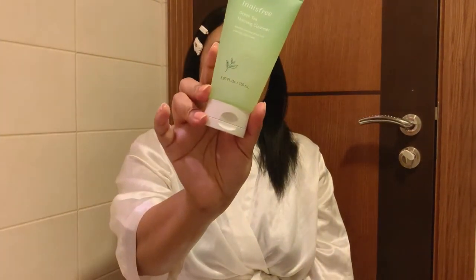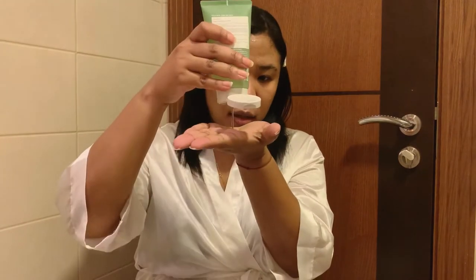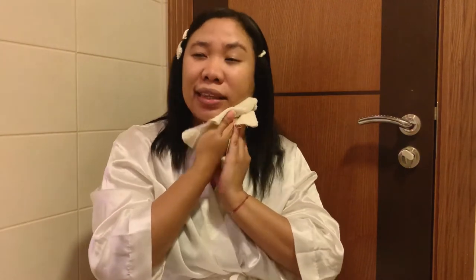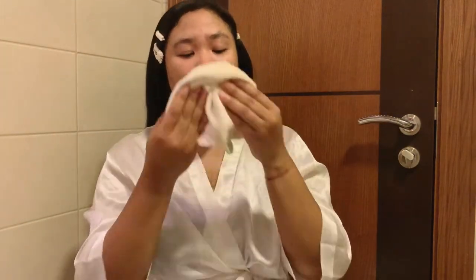Once the ice is all done on my face and neck, I then use this green tea morning cleanser from Innisfree. I just squeeze a good amount and lather it on my face. It's very gentle and the scent is not very strong. Then of course I rinse off the cleanser with water, and after that I use my muslin cloth to dry my face and neck — just pat it dry. Don't be too harsh on your skin, especially the eye area.